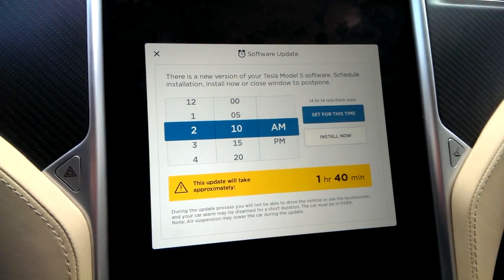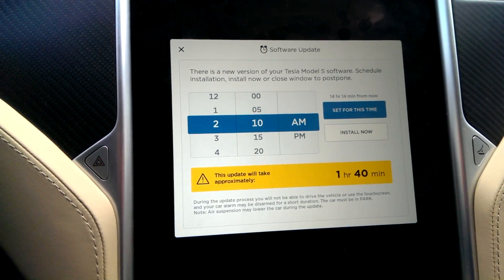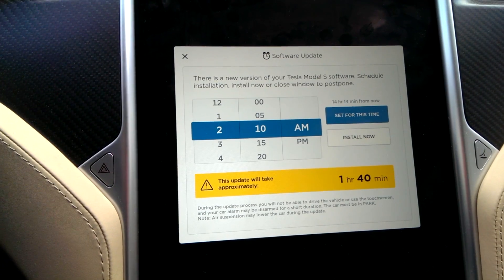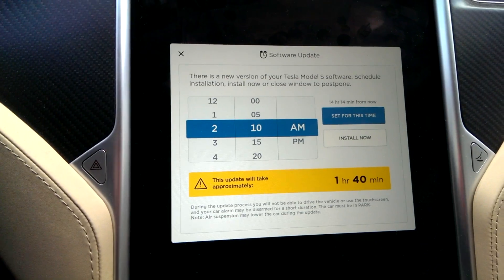Today I'm in the 2016 Model S. I'm Raf, and I'm excited. The reason I'm excited is because of that software update. It is January 13th, 2017. I'm hoping for autopilot — that's what I really want.